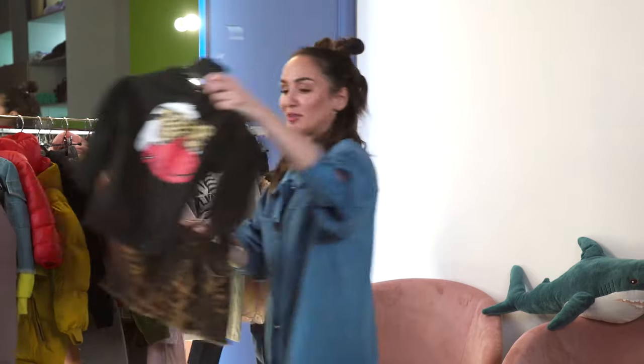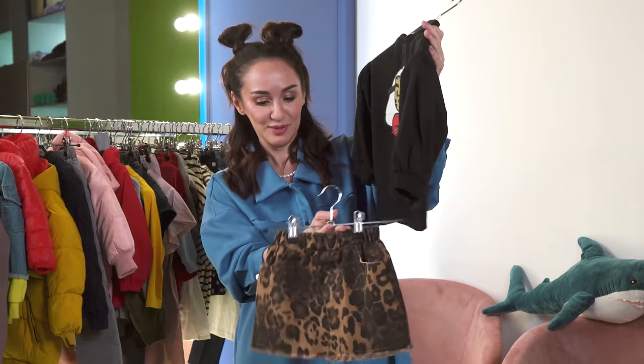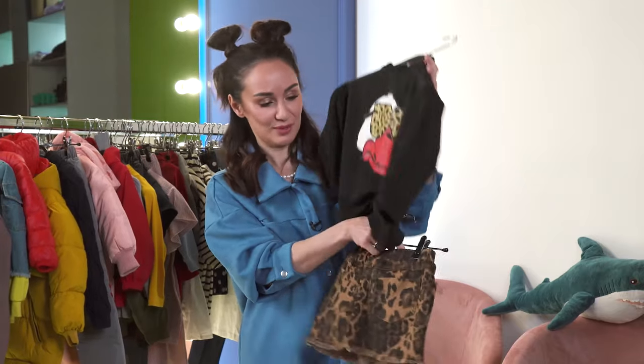Here is a cool set for girls. The design is on the back. And a leopard miniskirt. That's my three-year-old daughter's favorite set.